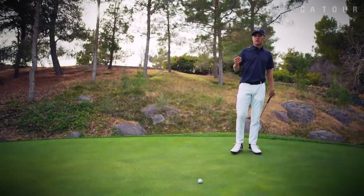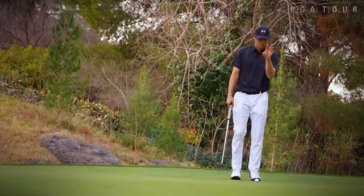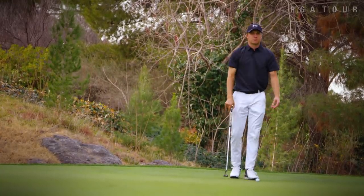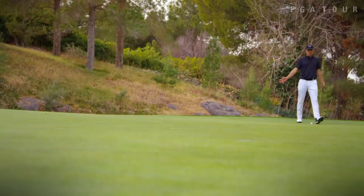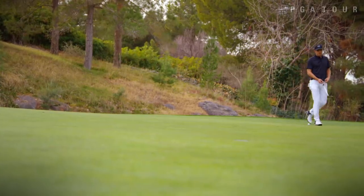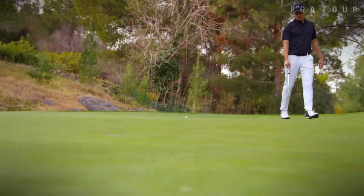I'm really good on longer putts of picking a midpoint — like an apex of the line. You see guys do an aim point or line a putt up, but I don't understand it because you're lining a putt up before you've figured out exactly where your apex is. On this putt, in order for this to get close, I've got to roll it with just a little bit of pace right through here.